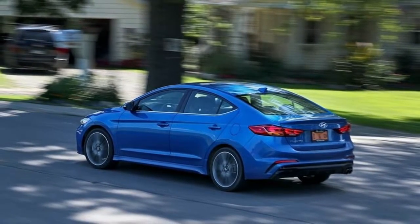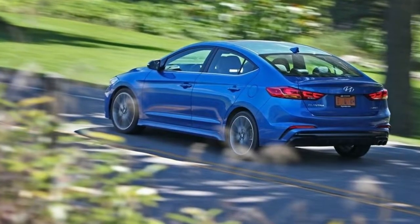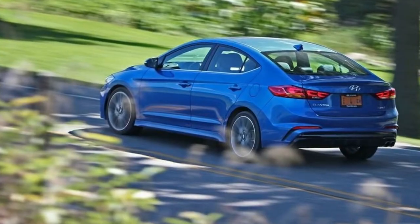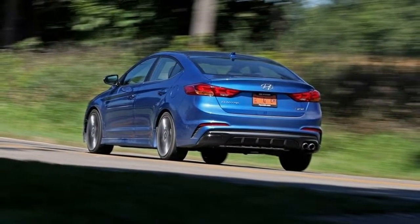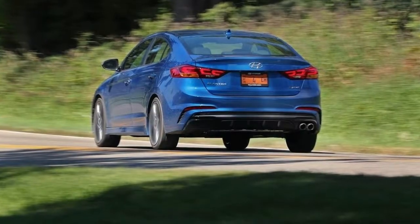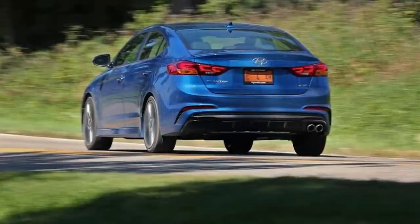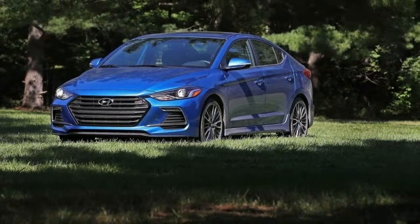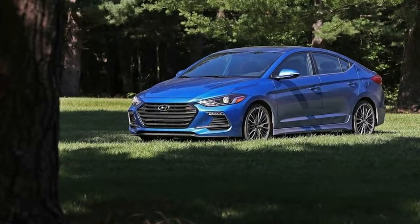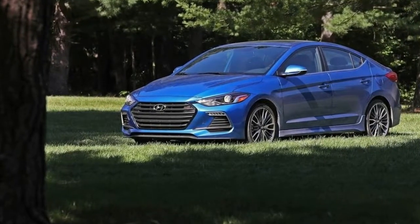Not only does this $23,250 Sport model have more power — 201 horses and 195 pound-feet — it's available lower on the tachometer, with peak torque hitting at 1,500 rpm. Those figures aren't quite full-fledged sport compact power these days, but it's enough juice to get in the conversation with Honda's new Civic, Nissan Sentra NISMO, and Volkswagen's base GTI. It's also enough power to have a good time.